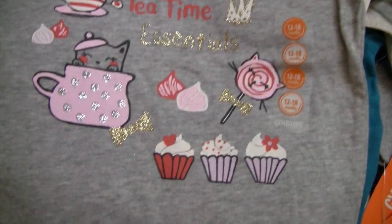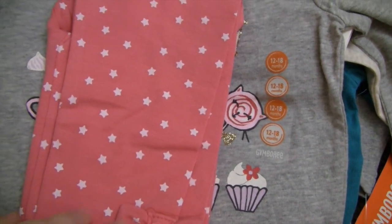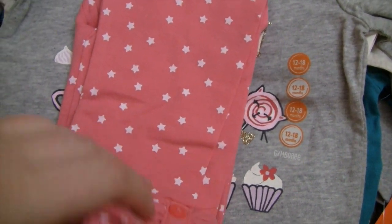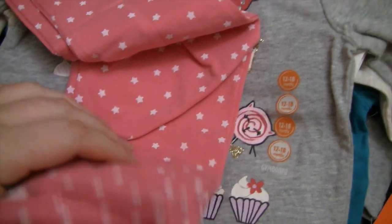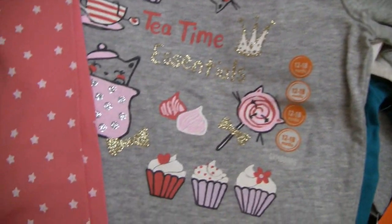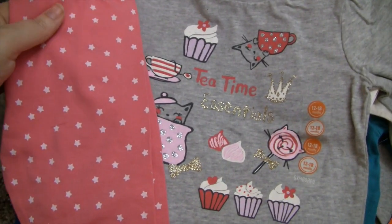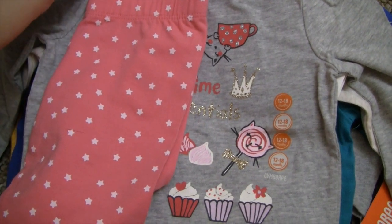Then I got her this outfit that says 'Tea Time Essentials' with cupcakes, kitties, and little lollipops — all cute stuff. To go with it I got these leggings. When I was ordering them I thought they were polka dots but when I got them they were stars, which is fine — I still think it'll match. She has those unicorn socks to go with it too.